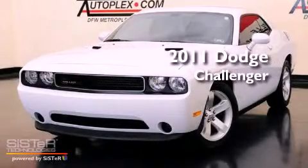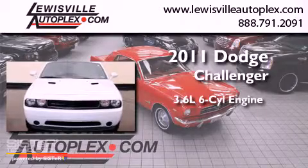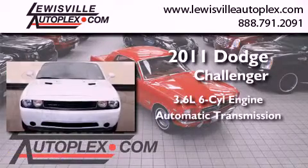This is a 2011 Dodge Challenger. It features a 3.6-liter, six-cylinder engine and an automatic transmission.